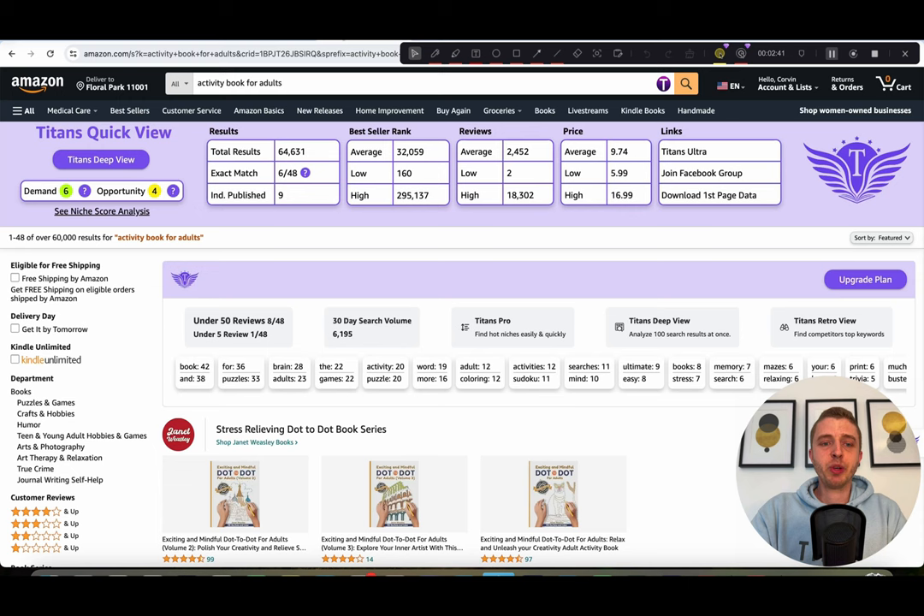I'm going to show you a few more examples so you can see the overall opportunity. Looking at 'activity book for adults,' the demand score is a six and the 30-day search volume is 6,195. So it's getting a little bit more niche down and a little bit lower in search volume, but that's exactly what you want. You want to niche down when creating books and finding niches.